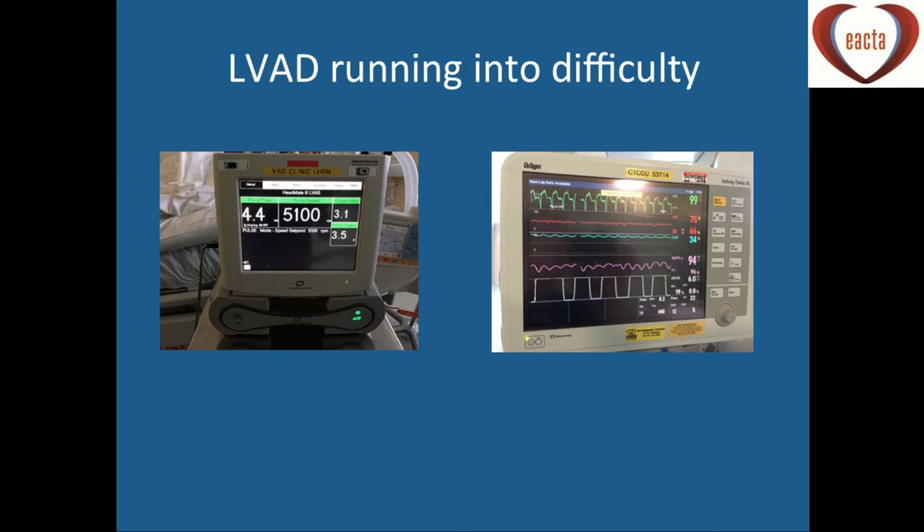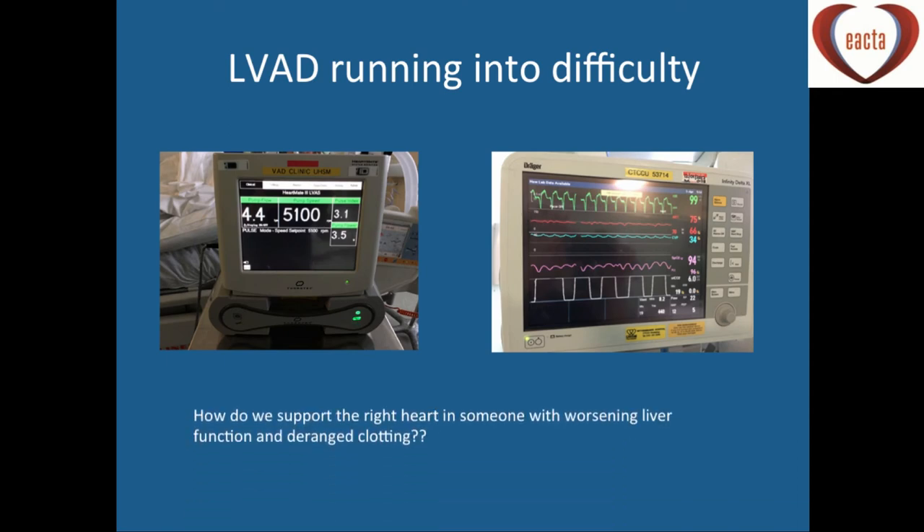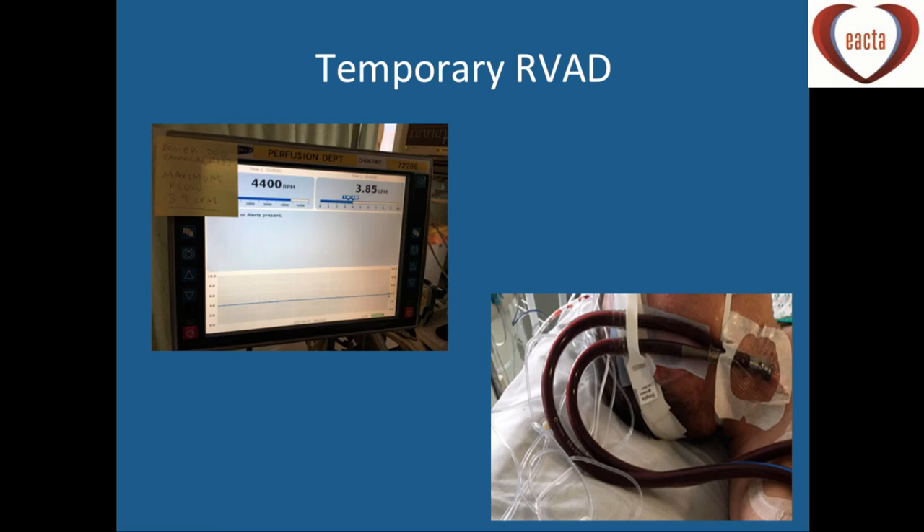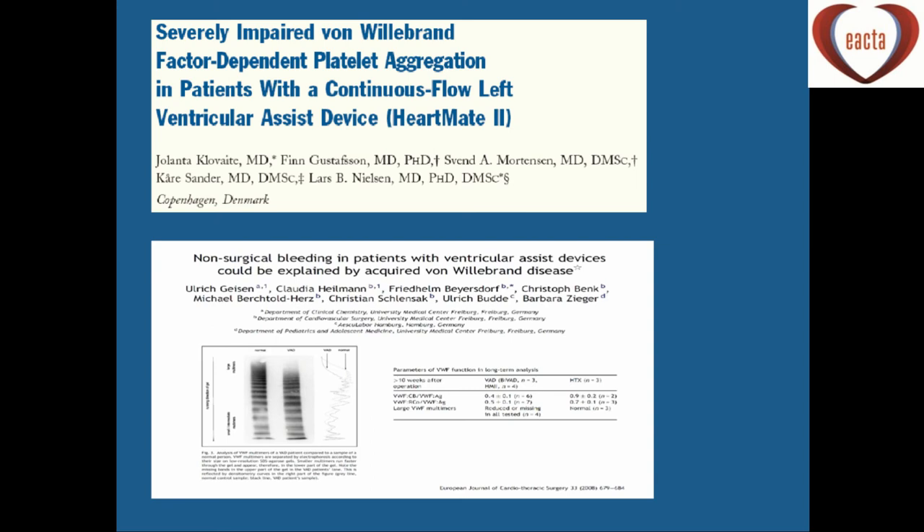Here's an LVAD HeartMate 3 patient with 4.4 litre flows running into difficulty on the ICU. We now have a CVP of 34 and the patient is still ventilated — signs of right heart failure in a HeartMate 3 patient about 72 hours post-implant, with worsening liver function and deranged clotting. Rather than opening the chest in someone with very deranged clotting and liver function, the alternative is to do a percutaneous RVAD, which we did in the cath lab. The patient's INR was 3, and we gave 1,000 units of Octaplex rather than completely reversing the INR to normal.